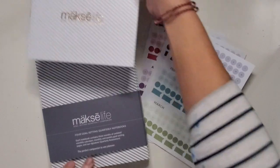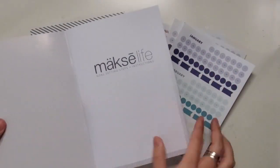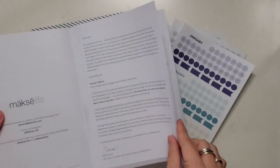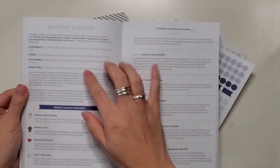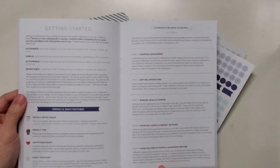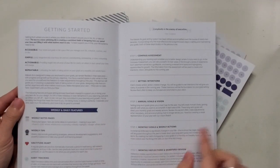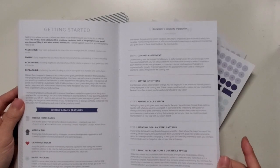The first thing on top is an instruction manual. Inside, they've got the front part of the planner, so it talks about what goals are, the steps that Sierra wants you to walk through, and how exactly these will help you reach your goals through weekly notes, tips, gratitude, and habit tracking.